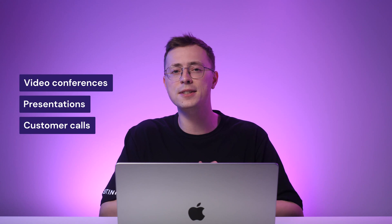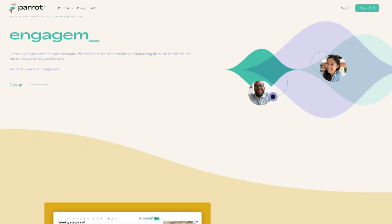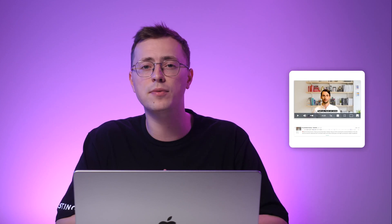Parrot AI is a tool that enables businesses to collect, transcribe, and securely store important events such as video conferences, presentations, or customer calls, turning recorded conversations into a searchable and shareable knowledge library. Users can create editable pages from recorded content and share them with anyone on the team. The tool also lets you find key moments from recorded conversations and paste them into Slack or Jira to illustrate important points or get feedback. It can automatically collect, transcribe, and store meetings from Zoom, Teams, and Google Meet.